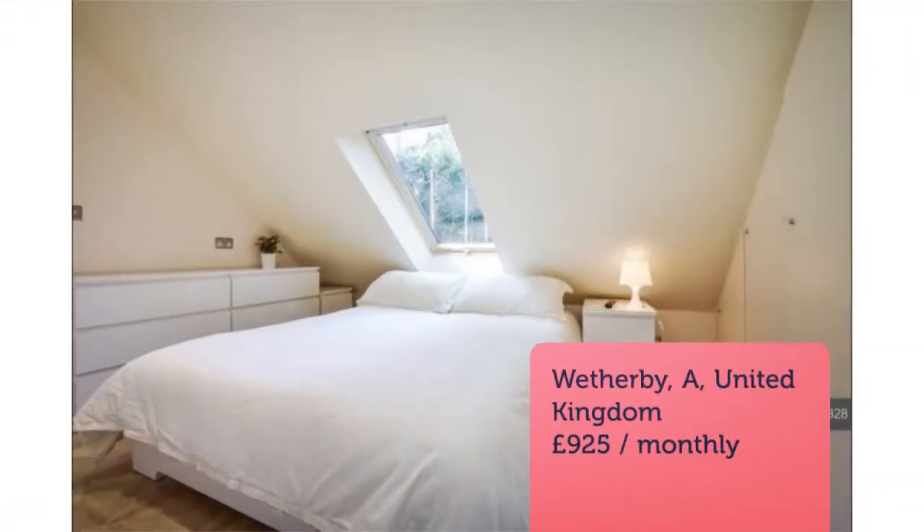Added on the 18th of May 2018, 48 minutes ago. Key features: no agent fees.